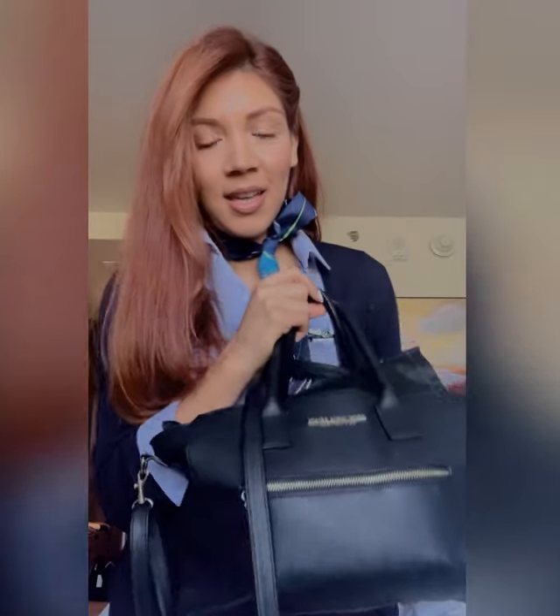So this is a 'what's in my flight attendant bag' video. I thought it'd be cool to share what I carry in my purse. This isn't a company-issued purse — the company issues us a maleta, which is like a carry-on, and a messenger bag, but there is no purse that comes with it. So we are allowed to have our own bag as long as it's black. This is my bag that I usually carry.